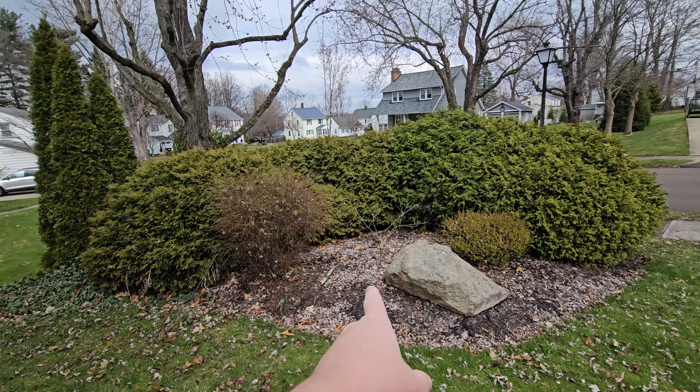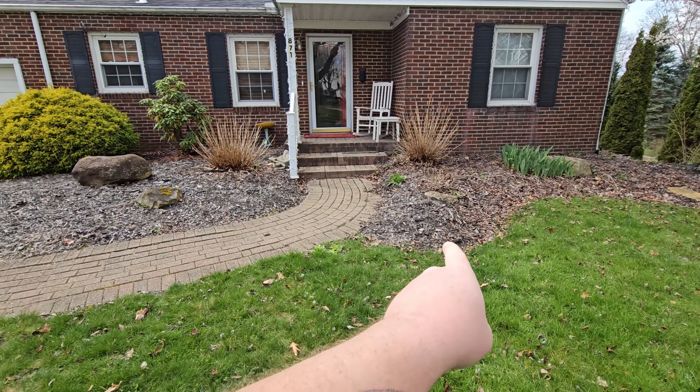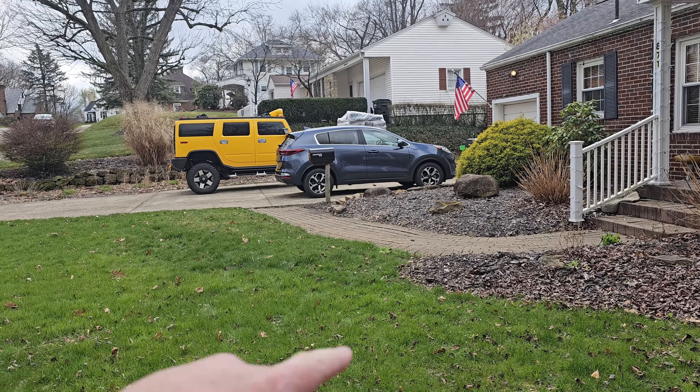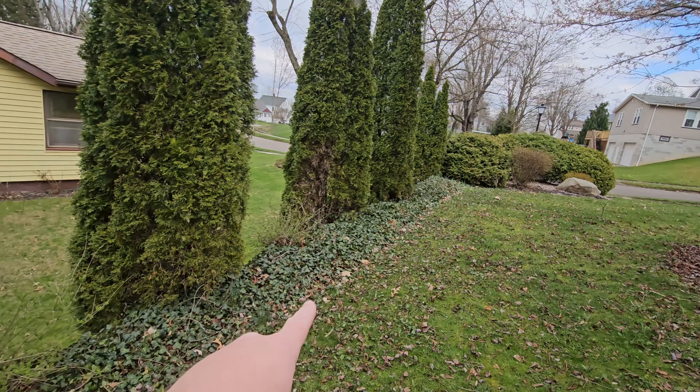I think I'm going to rip out this bush and that bush and just leave the big ones, trim those up, and put some new mulch in. I also want to extend the mulch along the whole side of this walkway — I think that would look nice — and probably even get some pathway lights for right there.